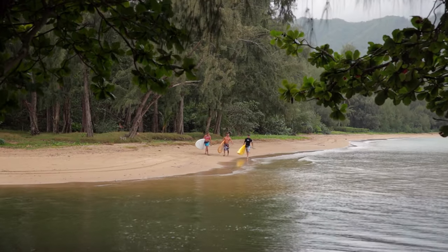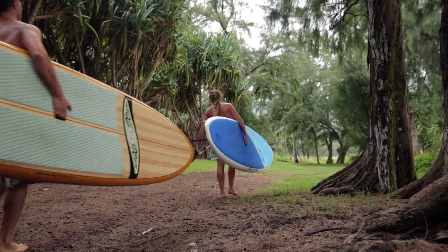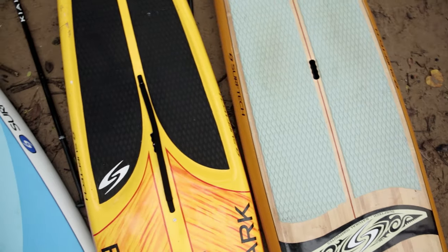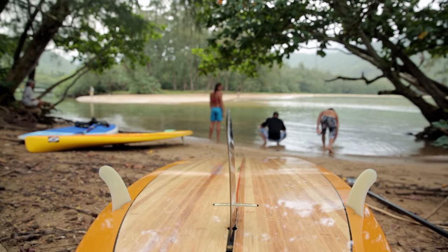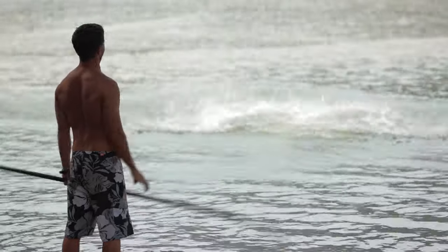All stand-up paddle boards have three common features: a handle, typically cut in the center of the board for easy access and balanced carrying; a cushioned deck pad for increased comfort and traction; and fins which allow the board to track straight when paddling. Apart from these common features, boards come in many different shapes and sizes, all of which affect how they perform.